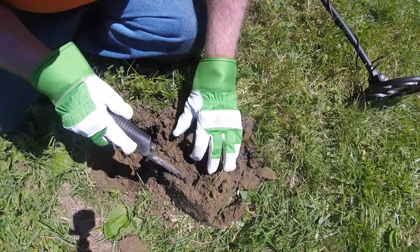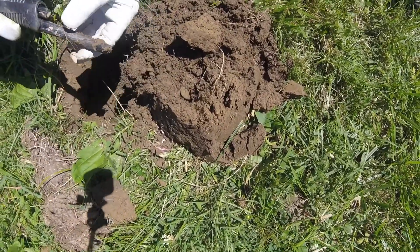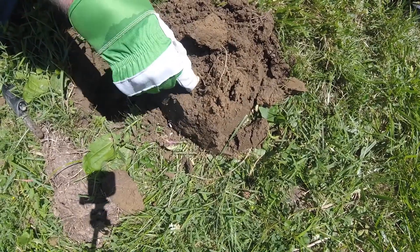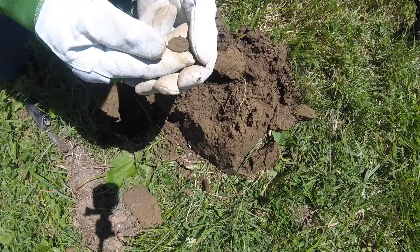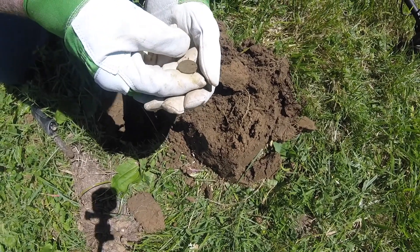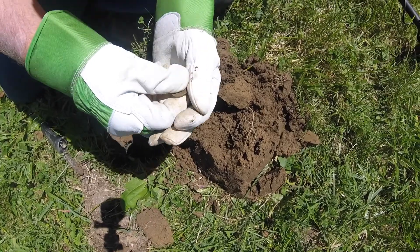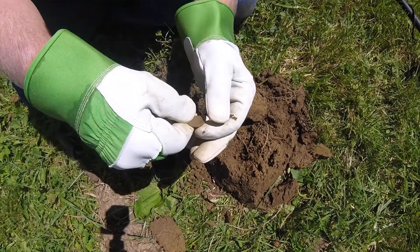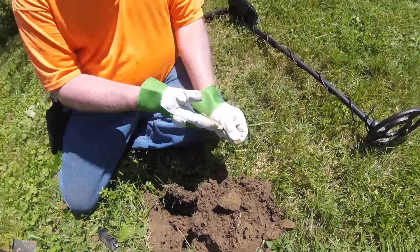There it is. Oh, look at that — it's a coin! Yes! Is it the dime I was hoping for? It was pinging as a dime, and it's small like a dime. Come on, dime. It looks like a wheat penny. Really? Yeah. It says one cent — it's a wheat penny! Is it really? Yes! Sweet! Alright, let me clean it up. We'll get right back to you.